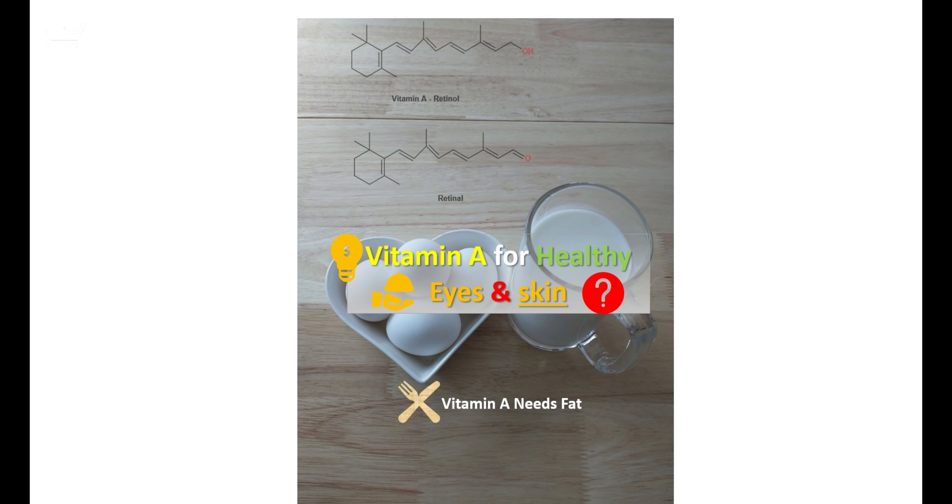Hello friends, today we will talk about vitamin A in our body — what vitamin A is and what it does in our bodies.